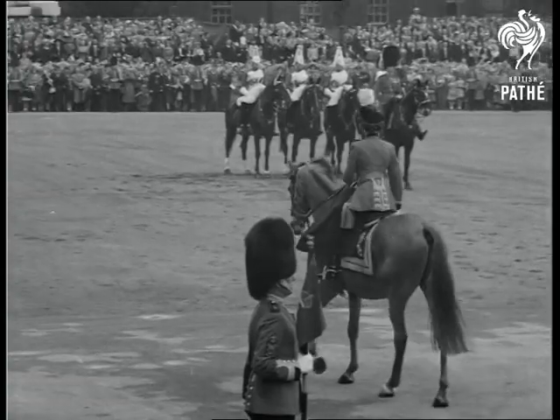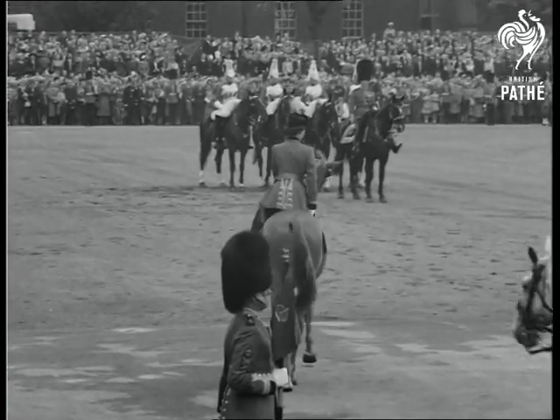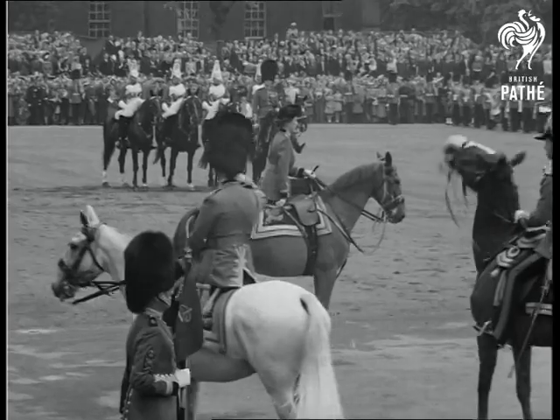The Duke of Gloucester rides beside the Duke of Edinburgh, who wears Field Marshal's uniform and carries the baton. This is the first trooping ceremony he is attending.